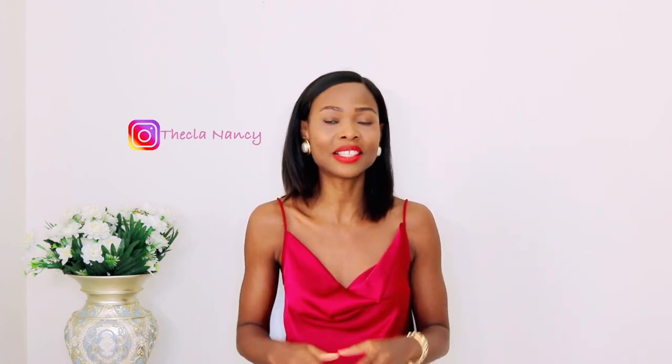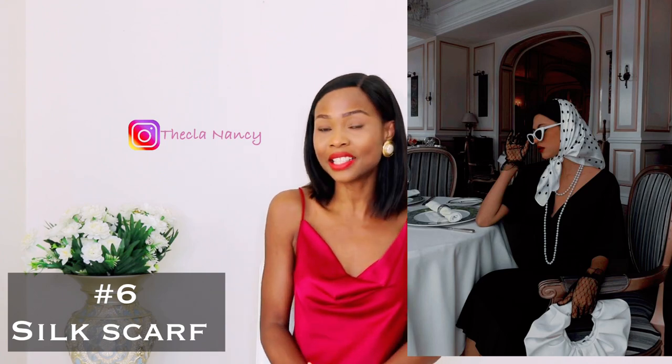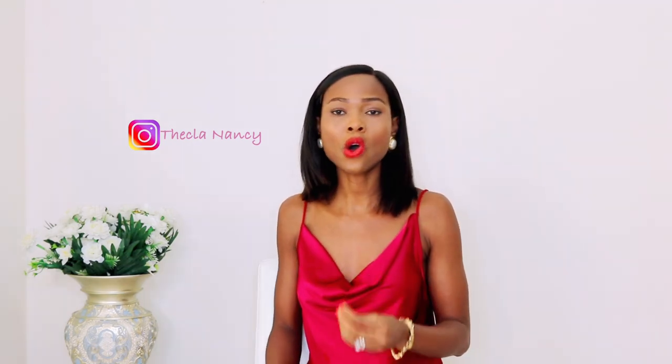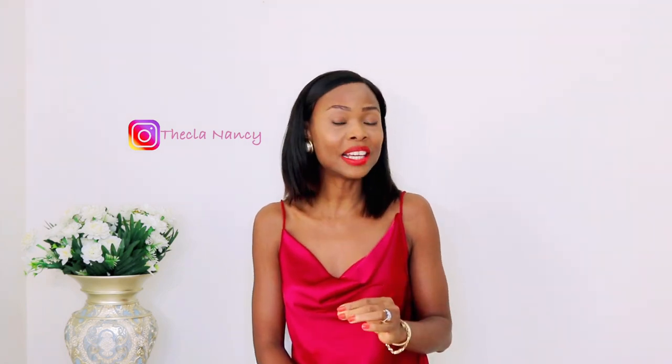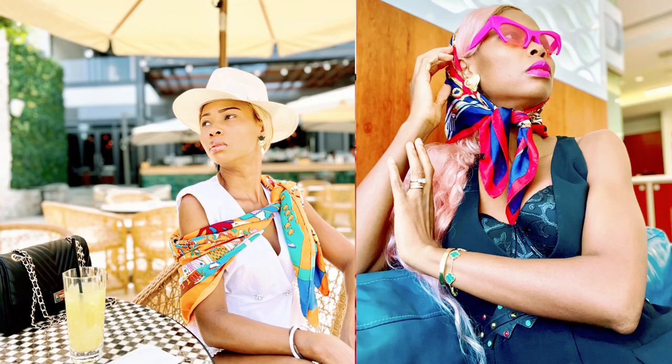Next must-have for every classy and elegant lady is a silk scarf. A silk scarf is one accessory every lady must have — they are comfortable, functional, and more than enough to elevate your outfits. You can use them for all seasons. This silk scarf doesn't have to be a high-end designer brand like Louis Vuitton; you can find it in any brand you prefer, because scarves are one accessory that immediately elevates an outfit.